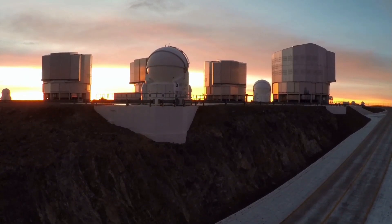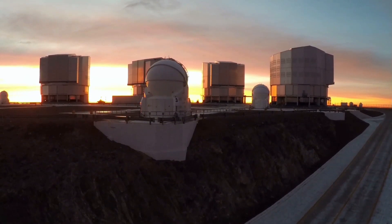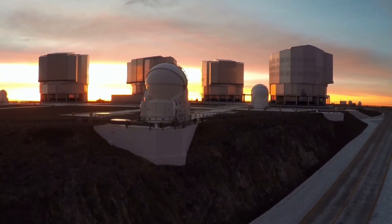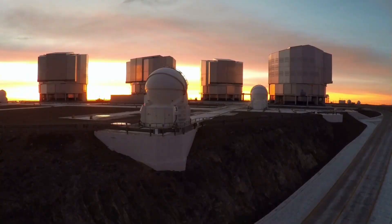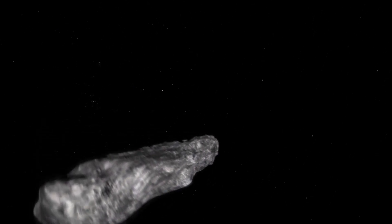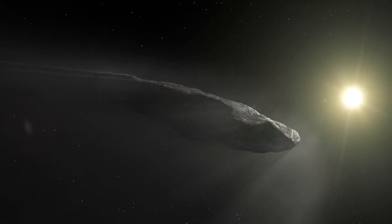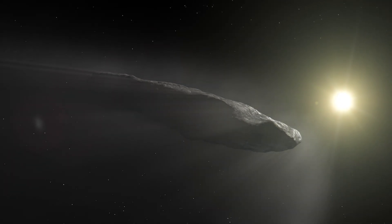Which system did Oumuamua come from? We aren't sure, and although analysis has identified several stars that it may have passed by in the past few million years, given the incredible amount of time that is required for such an object to get from one star to another, it seems like it could have come from almost any system in the Milky Way, having traveled for millions or even billions of years before this brief encounter.